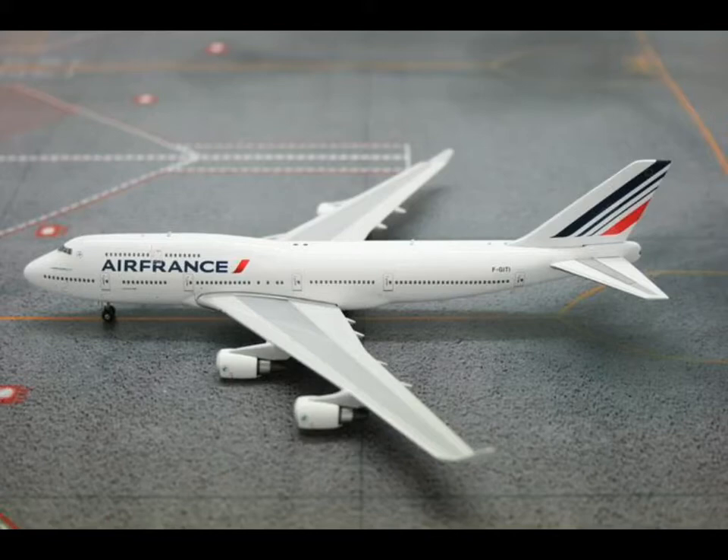The fourth Air France model is the 747 in normal livery. My parents flew once with this plane, so I could consider getting it — but most likely I won't.